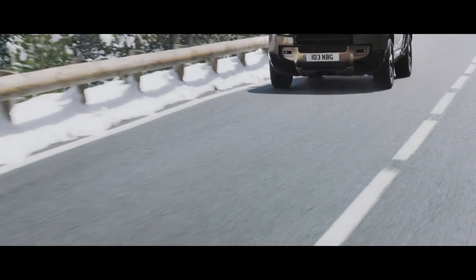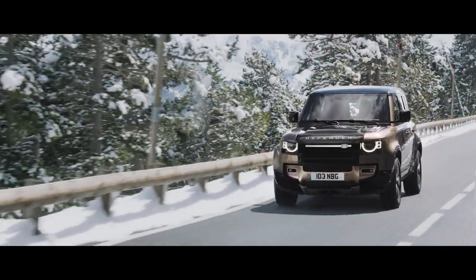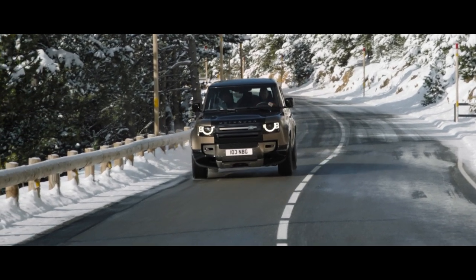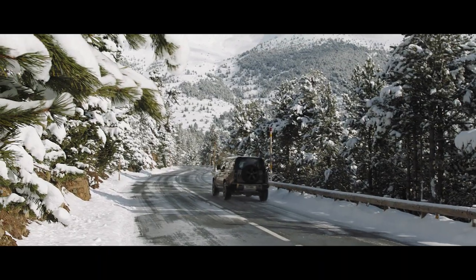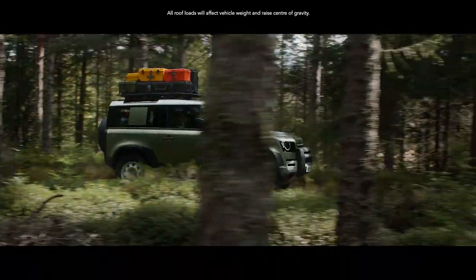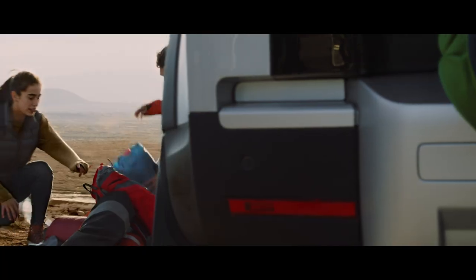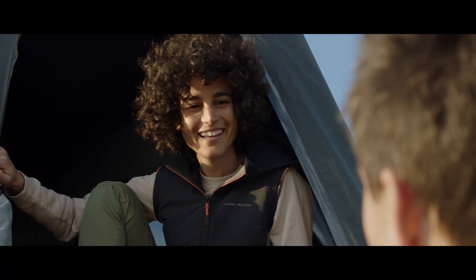Dynamic stability control is used to bring the vehicle back on course if one or more tyres lose grip. Whilst the traction control system maximises available grip, automatically optimising the vehicle to ensure a smooth pull-away on low-friction surfaces. And if you've ample gear on top, it's not a problem. The dynamic carrying load allows for up to 168 kg. Its static load — Land Rover's best — allows for up to 300 kg.